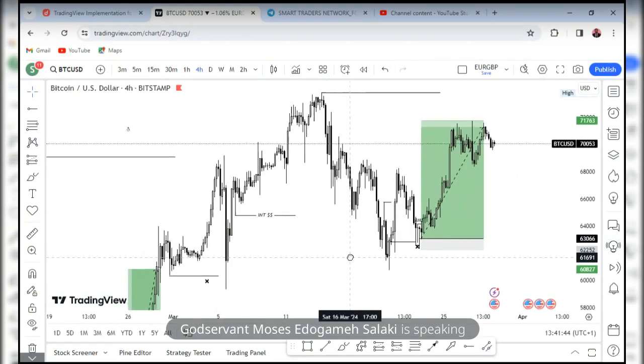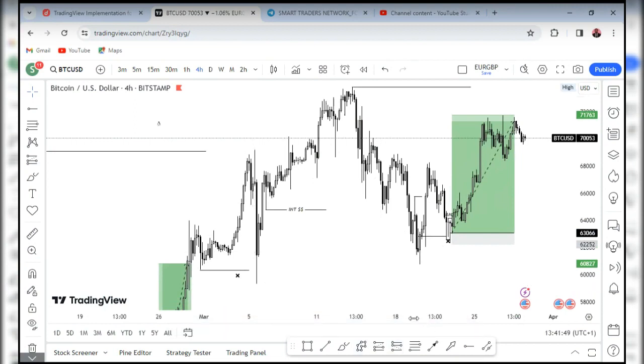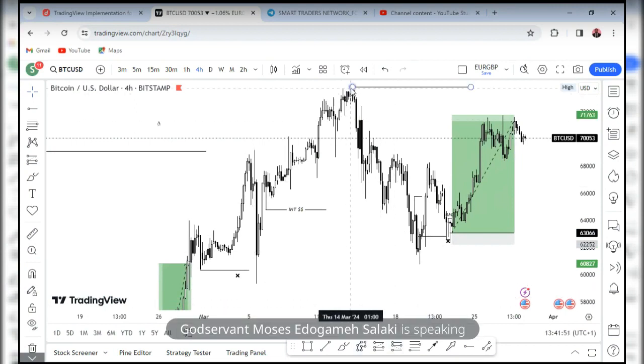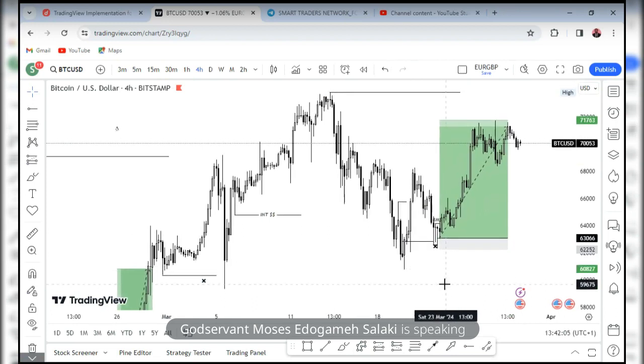Price rallied and created these structural points, then created this high. So I was anticipating that price should return back to probably this last candle, which is the order block. From there we can start looking for re-accumulation to join and take price to the next draw on liquidity.